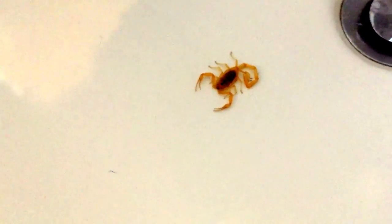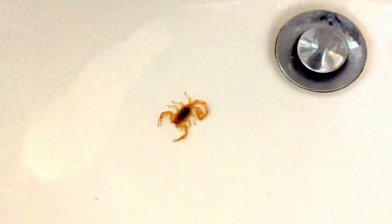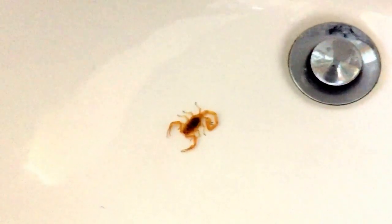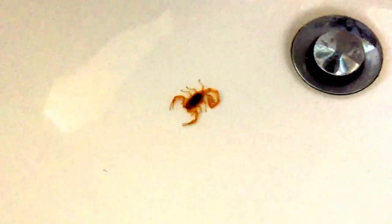It's an Arizona bark scorpion. They are the smaller species we have here. We have three main species: the desert hairy scorpion, striped tail, and the Arizona bark scorpion — and that's what this is. You can tell by the long skinny tail sections, the color of it, the size, and the slender pinchers.